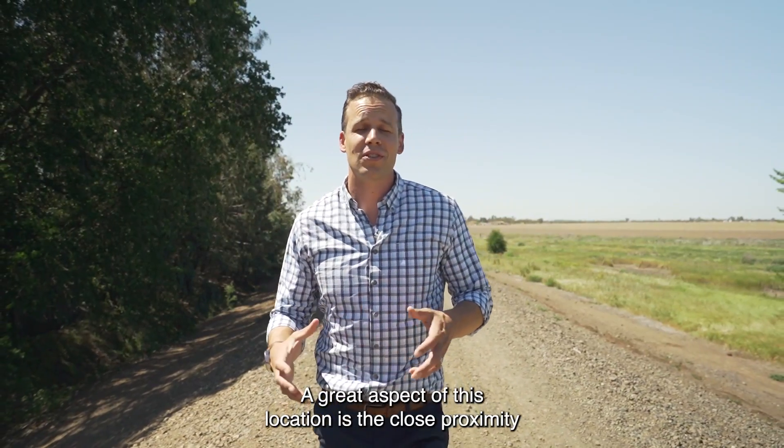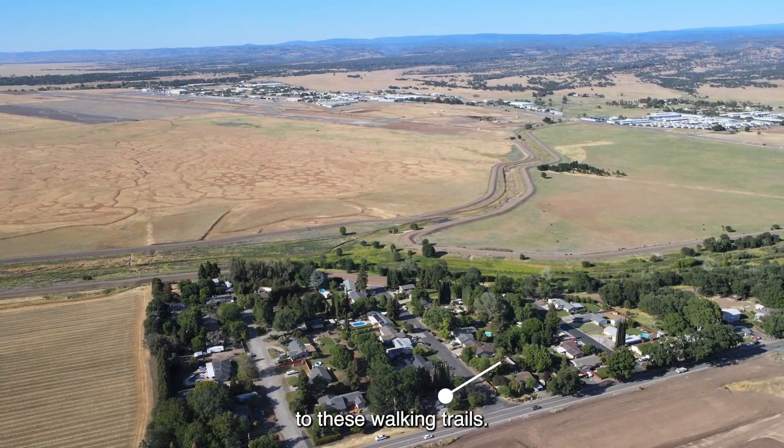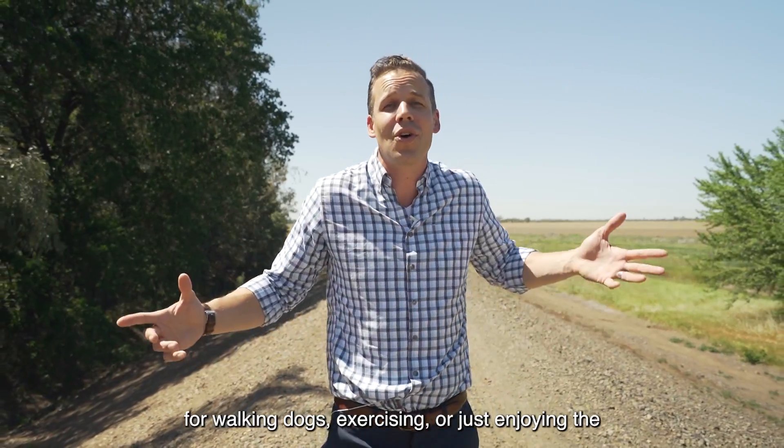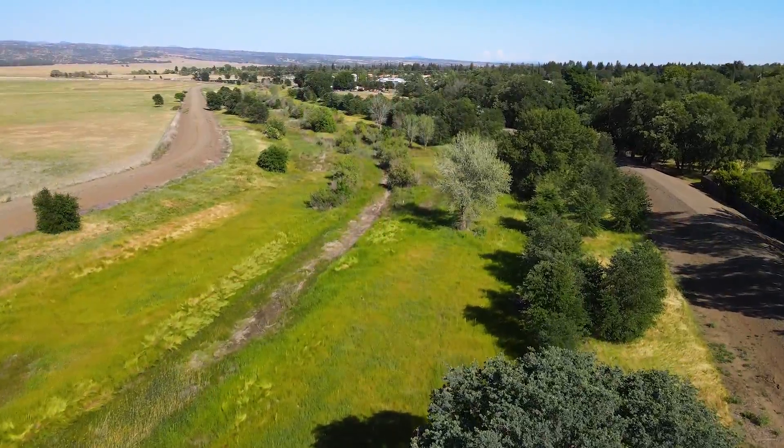A great aspect of this location is the close proximity to these walking trails. These are great for walking dogs, exercising, or just enjoying the wide open spaces.